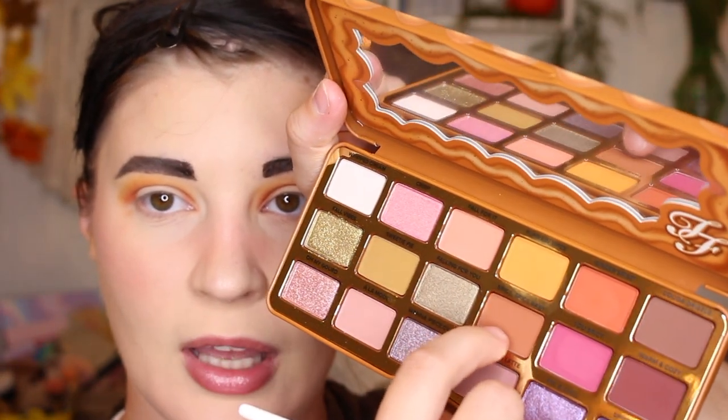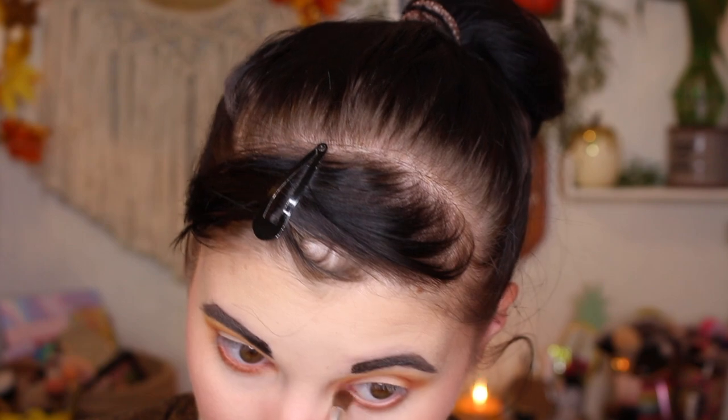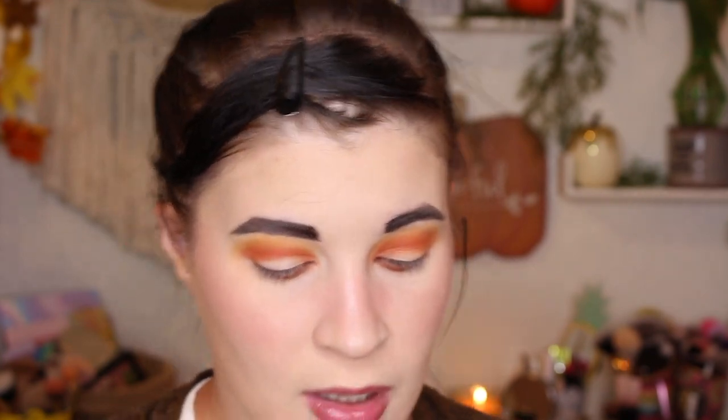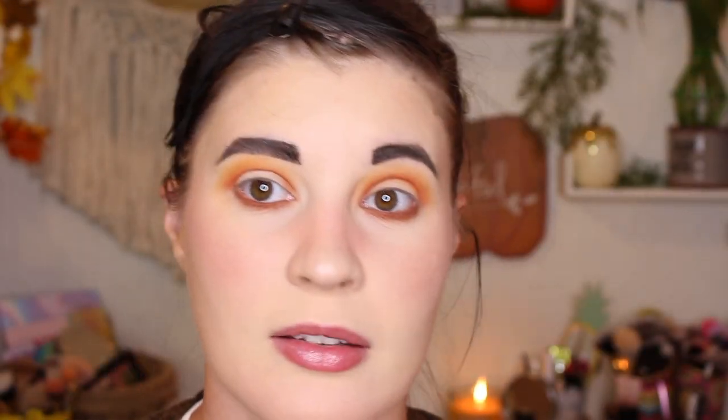Then I'm gonna take the shade called Spice Spice Baby — it's the one below the yellow. I'm gonna take it on the brush I used with the orange shade and put it in my lower lash line. Then I'm going into the Wanna Piece of Me shade — it's kind of this shimmer green. I'm just going to put that all over my lid. This shade is not playing games — that's rough!